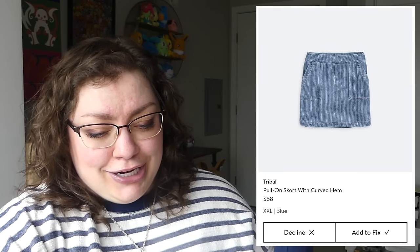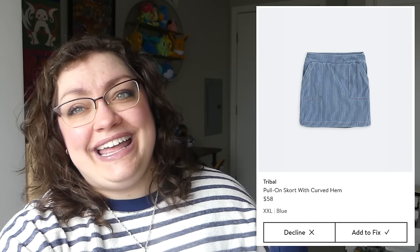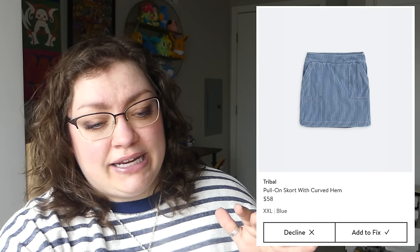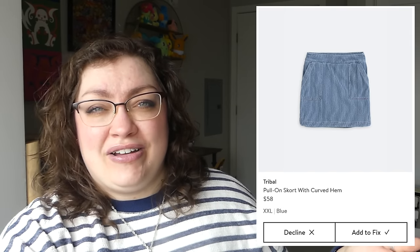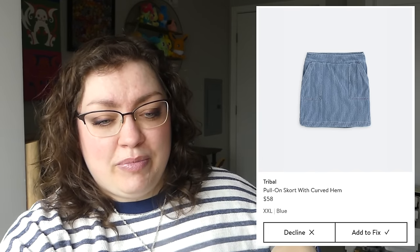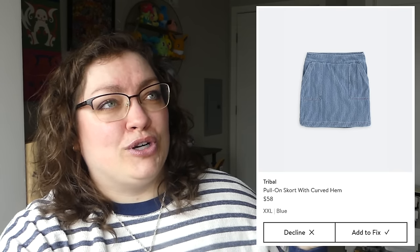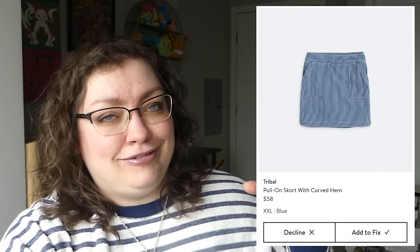We also got this skirt — this is the tribal pull-on skort with curved hem. I think I might've chosen it, but I was definitely a little like, I don't know. Usually the flat front skirts just kind of emphasize my fupa, which I'm not the biggest fan of. But with the pinstriping and those big pockets, I think I might've chosen this skort. When's the last time I owned or worn a skort? Probably sixth grade.